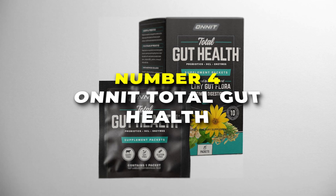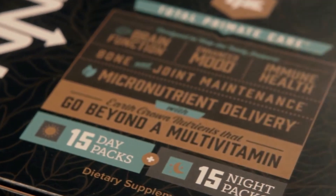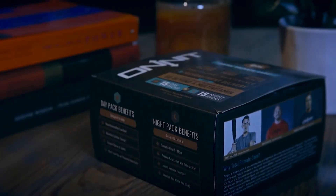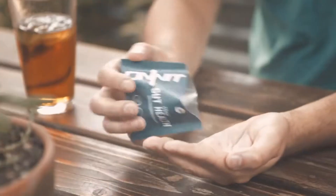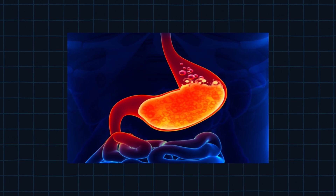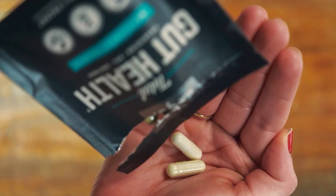Number 4 is the Onnit Total Gut Health Probiotic — the best probiotic for men with IBS on our list. It's packed with probiotics, prebiotics, enzymes, and even betaine HCL to give your digestive system the full support it needs. Onnit includes five strains of probiotics, covering all the bases to keep your digestion on point. Prebiotics act as food for those probiotics, helping them thrive. The digestive enzymes help break down food for better nutrient absorption, and betaine HCL supports your stomach's acid levels, which is vital for digestion.